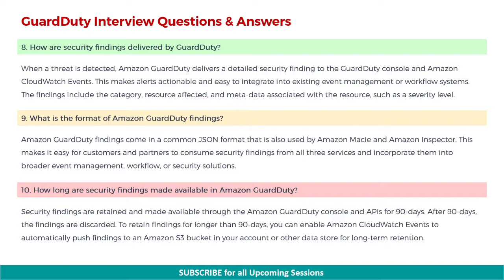Next: what is the format of Amazon GuardDuty findings? Amazon GuardDuty findings come in a common JSON format that is also used by Amazon Macie and Amazon Inspector. This makes it easy for customers and partners to consume security findings from all three services and incorporate them into broader event management, workflow, or security solutions. Next: how long are security findings made available in Amazon GuardDuty? Security findings are retained and made available through the Amazon GuardDuty console and APIs for 90 days. After 90 days, the findings are discarded. To retain findings for longer than 90 days, you can enable Amazon CloudWatch events to automatically push findings to an Amazon S3 bucket or other data store for long-term retention.